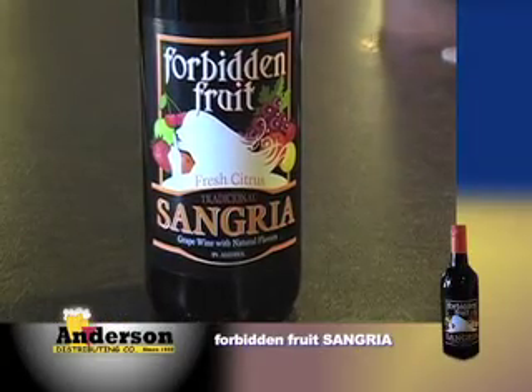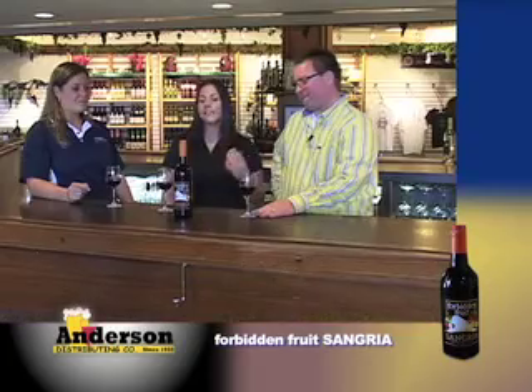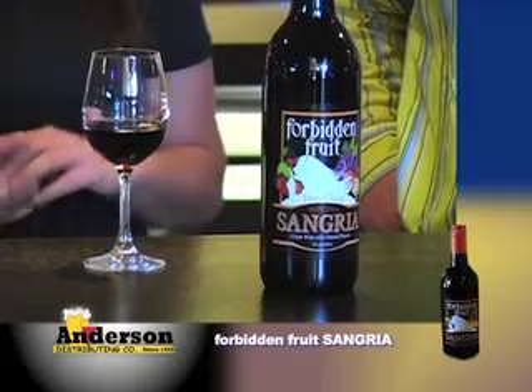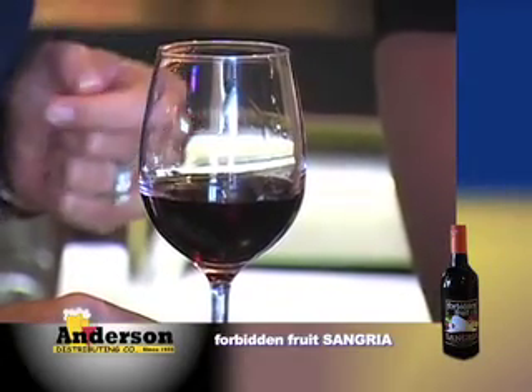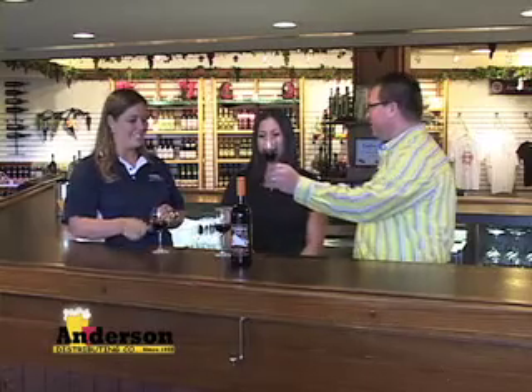Next one we're going to try is the St. Julian Founders Red. This is my great-great-grandfather Mariano Meconi, who started the winery in 1921. Last year for our 90th anniversary celebration, we came out with this Founders Red. It's a blend of what southwest Michigan has to offer — some Chambourcin, Chancellor, as well as Merlot, Cabernet Franc, and Cabernet Sauvignon. It's your everyday red wine at a great price point — very easy to drink, not a lot of tannins, smooth and food-friendly. We'll also be trying the Forbidden Fruit Sangria — the sangria is already done for you, with a bit of fizz and traditional oranges for that citrus flavor.